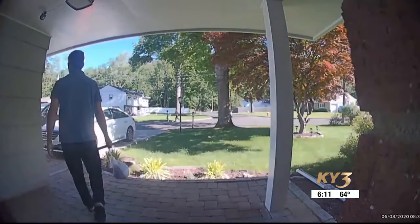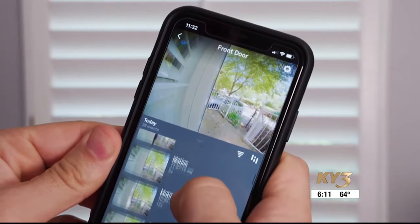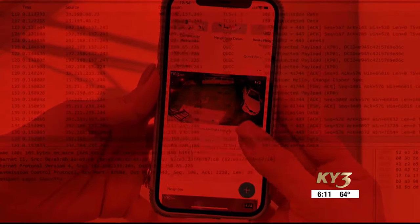Your home is deeply personal and private. If someone is able to view your doorbell camera and see when you come and go, it presents a lot of security risks. For example, an abuser or a stalker could keep tabs on a victim, and it could create a very dangerous situation.